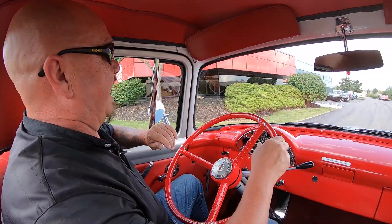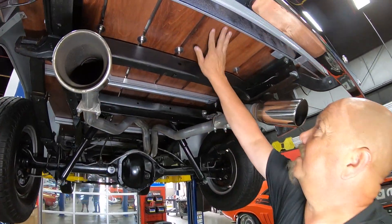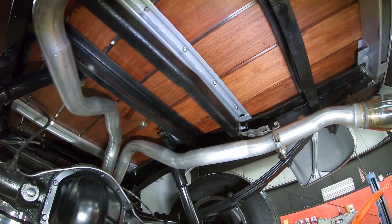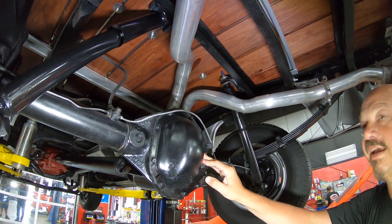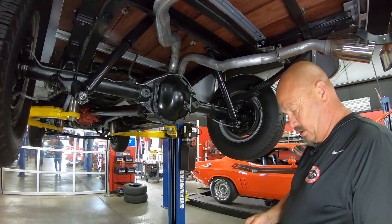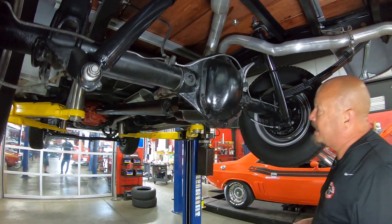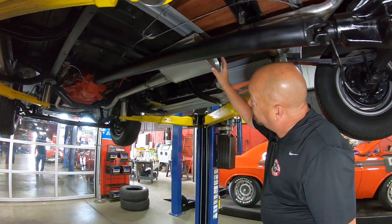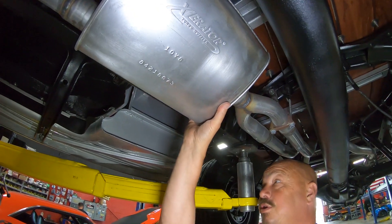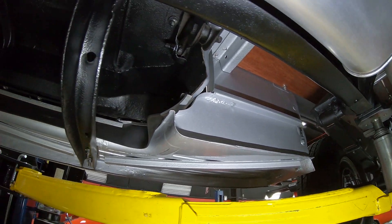We're underneath this '56 now, and man, it's pretty under here. You can see they stained the bottom side of the wood, the frame's all painted, brand-new exhaust, Dana 44 rear end with around a 3.73 gear. The brakes — the guys pulled all that apart to make sure they're in good working order. You can see there's a brand-new muffler on it. Here's where they wired it off to make it look like it's got duals, which is very cool. Even the back side of everything is painted silver.